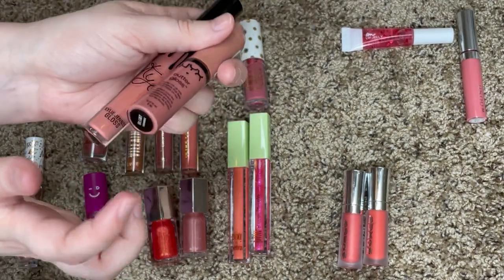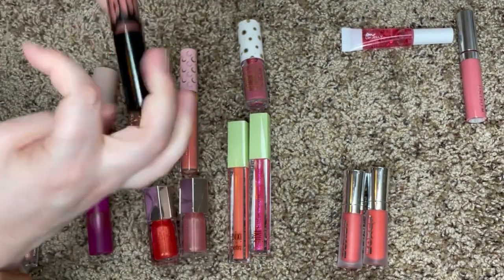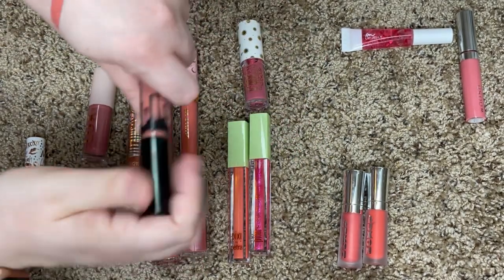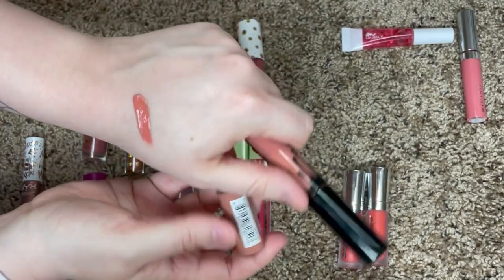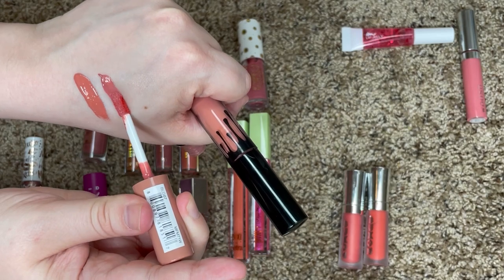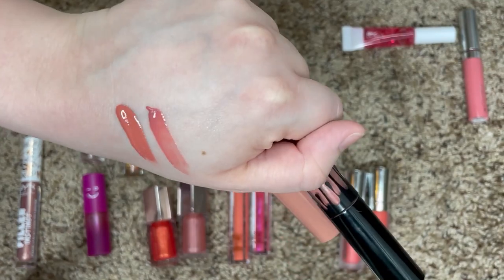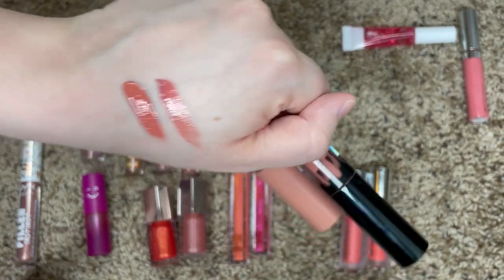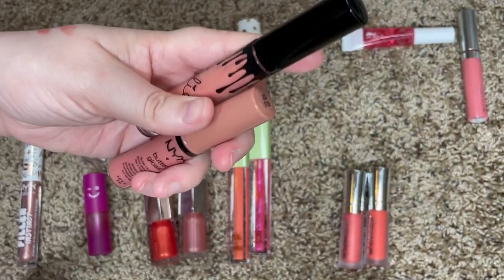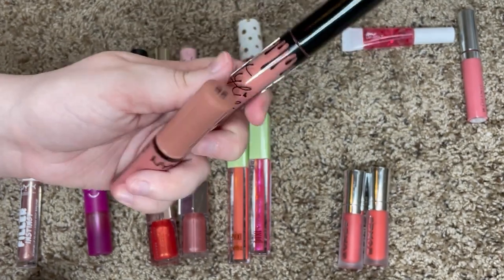I feel like this NYX gloss in Tiramisu and this Kylie gloss in the shade Cupcake might be similar — we'll find out. This Kylie is super pigmented; I don't really use it very often, can't you tell? And then this is the NYX Butter Gloss in Tiramisu. They're similar enough — I know this is more orangey and this is more pinky — but I honestly rarely reach for the Kylie one and I use the NYX one all the time, so I'm going to declutter the Kylie and keep NYX.